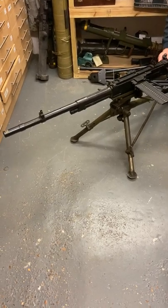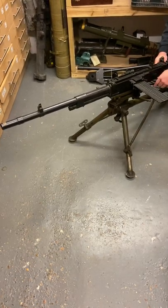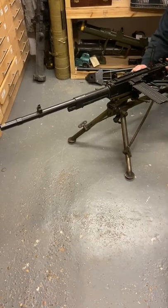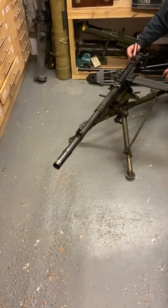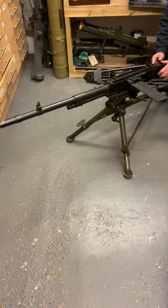It is deactivated to EU spec, but because of the vagaries of the hopper feed mechanism, it's a really nice feature on these. Really good guns, a lot of gun for the money, and really good value.